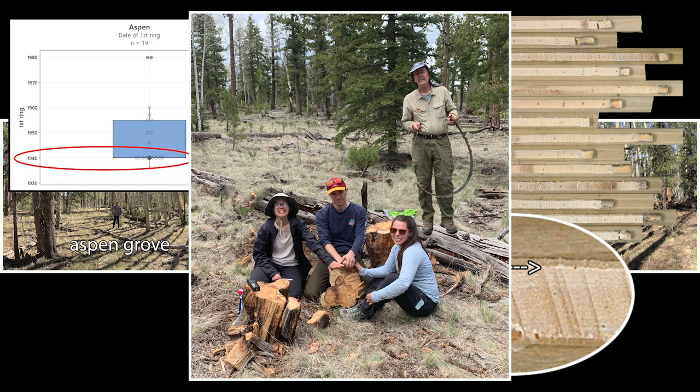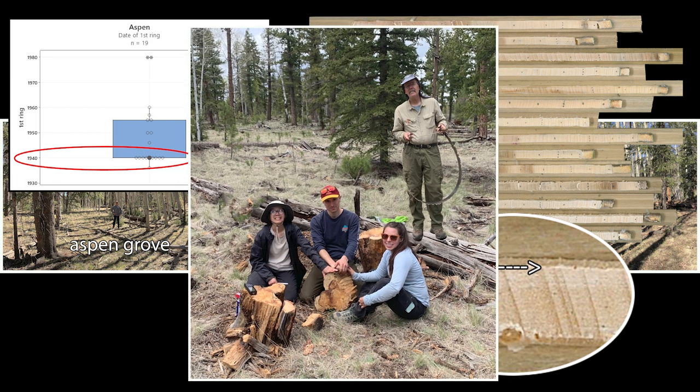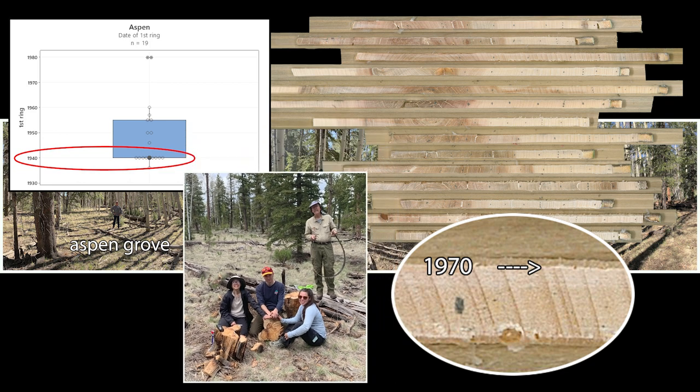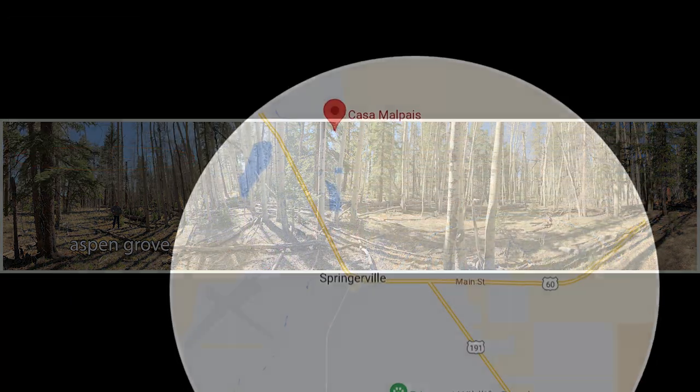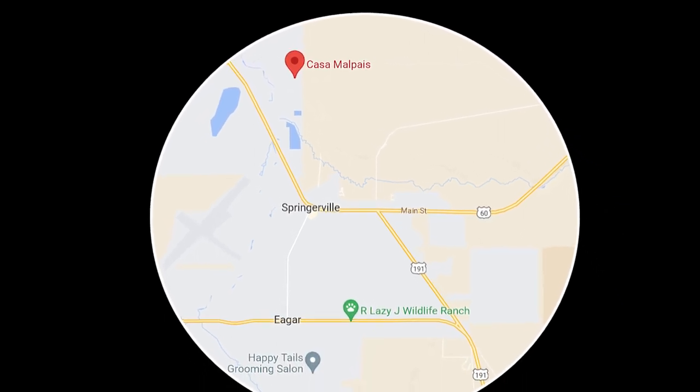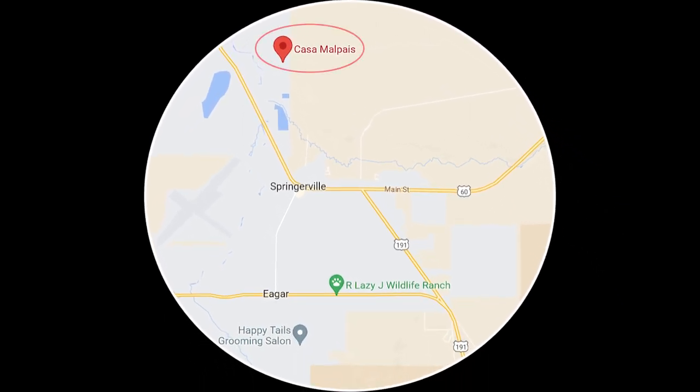To check for a 1930s fire, the two-person crosscut saw was unpacked to collect a section from a fire-scarred log — old school lumberjack skills. Multiple fire dates were found on this specimen, but not the expected 1930s fire date. The origin of this aspen stand still remains unexplained, but at least the initiation date is now well known.